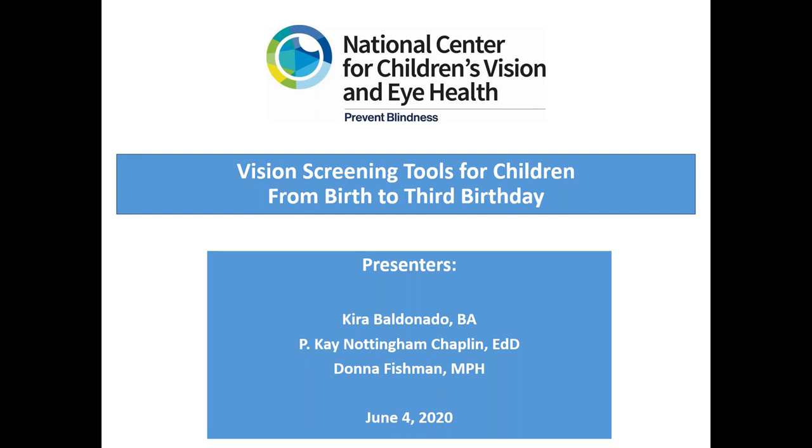Lastly, if you are having any technical difficulties with the audio or visual portion of today's webinar, please contact GoToWebinar directly at 855-352-9003. That number again is 855-352-9003. And now I will turn the time over to Donna Fishman.